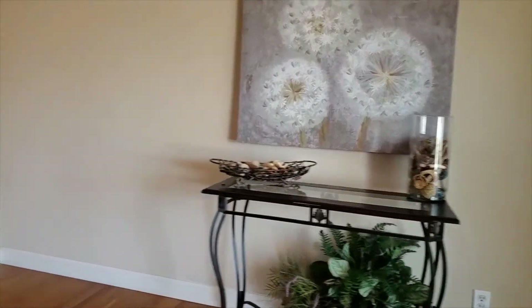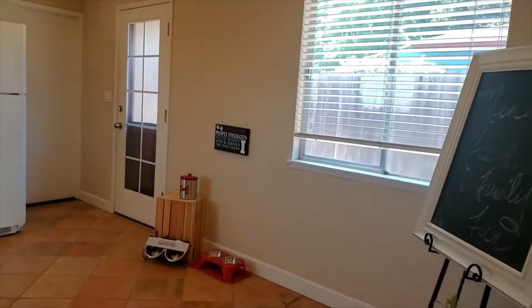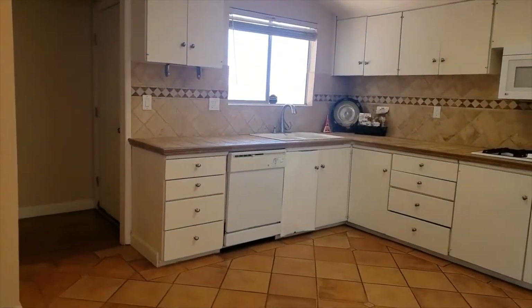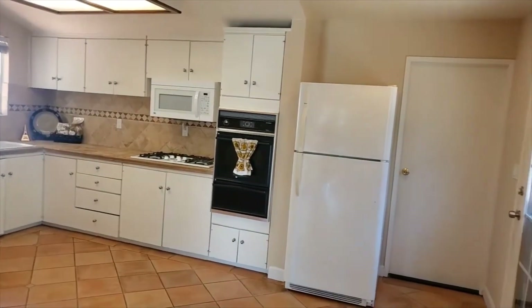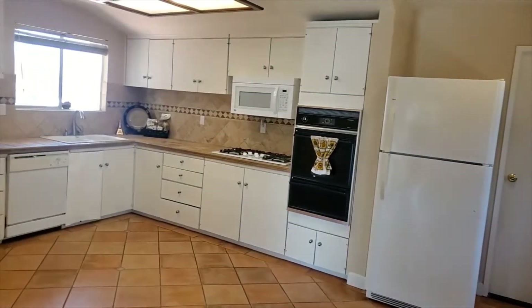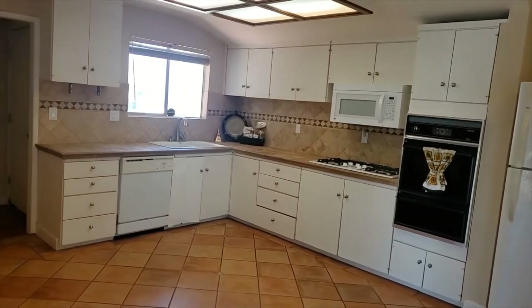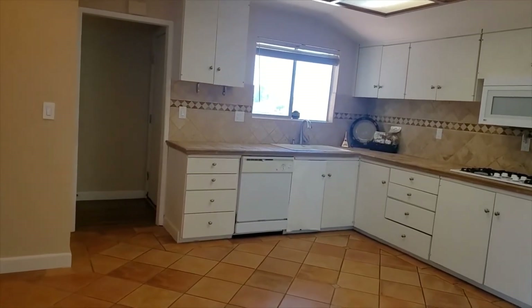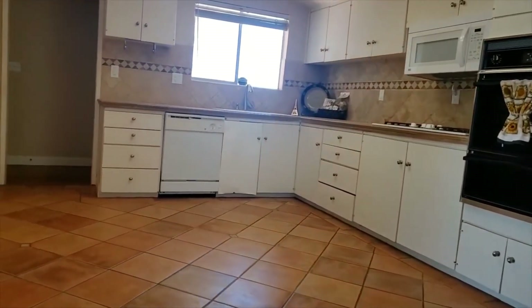Coming back inside, it flows beautifully into the kitchen area, which has also had extensive improvements done to it. Notice the beautiful tile work on both the flooring and the counter space. You've got a dishwasher, a six-burner gas range, and a newer microwave, with definitely lots of space. It's on a raised foundation, so if you decided you wanted to put an island in this kitchen, it would be super easy — it gives you all sorts of different options.